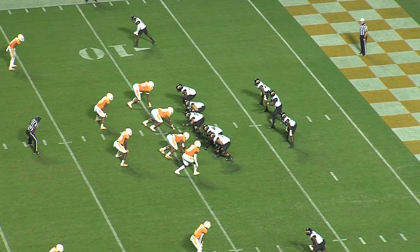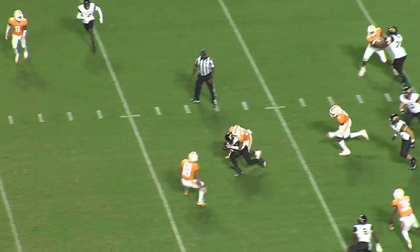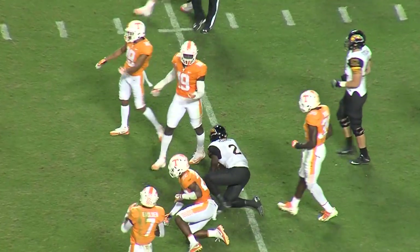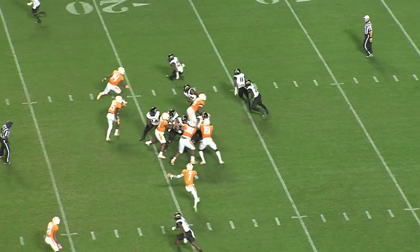Shotgun formation, back along each side — Howard is going to keep it. He faked it to both Parks and Smith, then kept it and got it to the 19. That's a first down. They overplayed the run and Keon kept it up the middle.